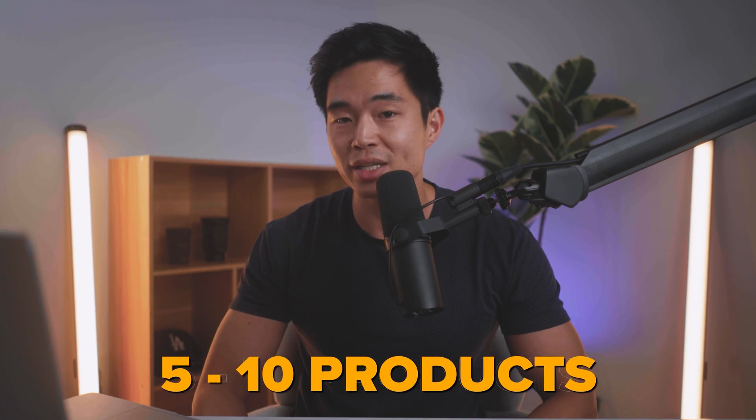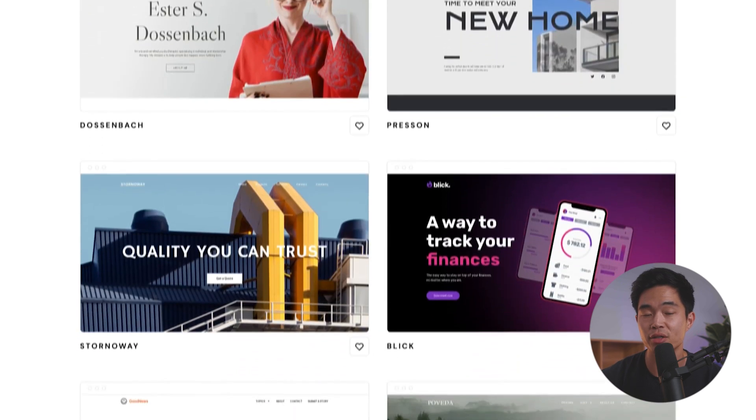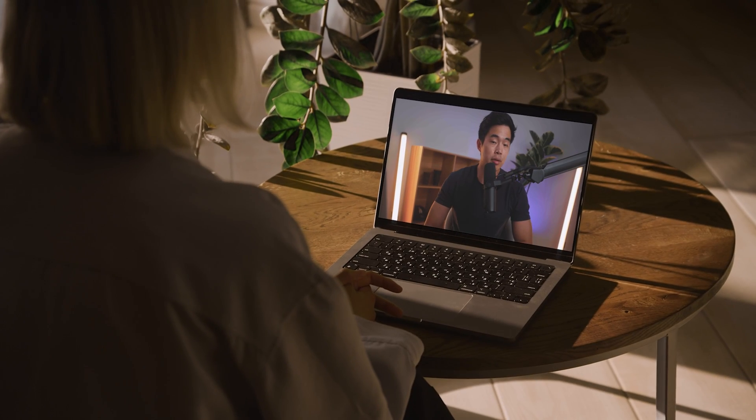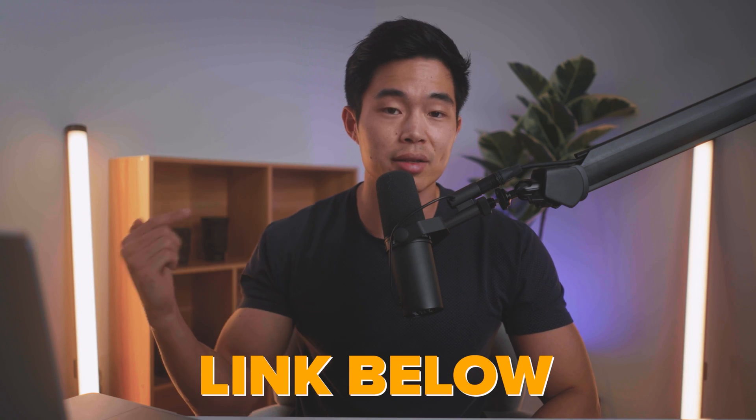I've made so many websites, but the Hostinger website builder is by far the fastest way to do it. In terms of e-commerce functionality, it's definitely not as strong as Shopify. So if you're trying to build a huge e-commerce business that sells tons of products, this is not going to be the option for you. This is a great option for someone that wants to sell maybe five to ten products maximum and wants to have the website live within just a couple hours. Just like with Squarespace and Shopify, there are tons of free themes that look incredibly good, so you don't need any design experience. If you're looking for infinite scalability, this is not the right choice, but with it being so affordable and easy to use, it's a great starting point. You'll have the option to choose whether you want to use the website builder or go with WordPress plus WooCommerce.